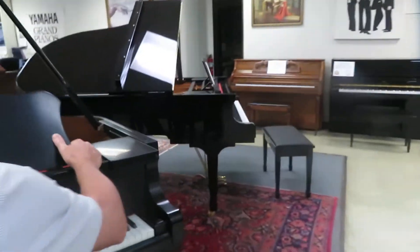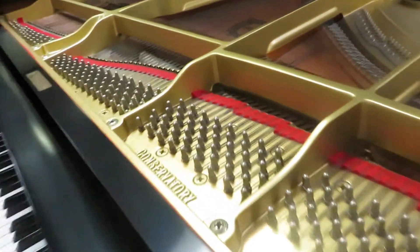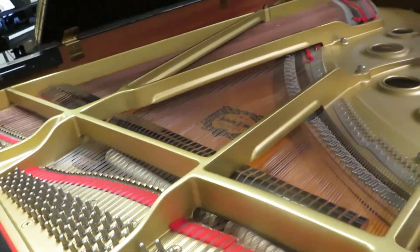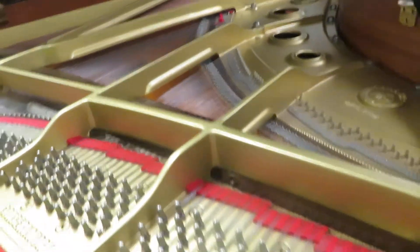We have serviced this piano — it came out of a house — and this classic ebony satin is really beautiful. A lot of people don't want the high-gloss look, and this is really beautiful.